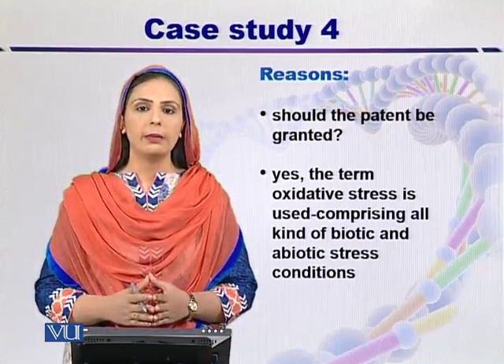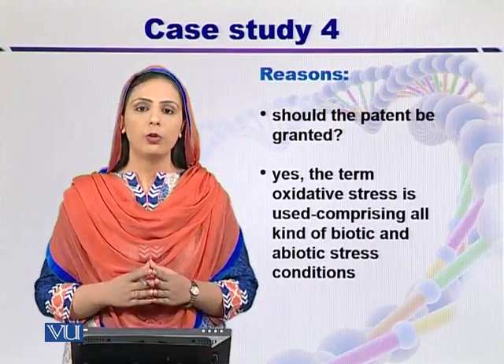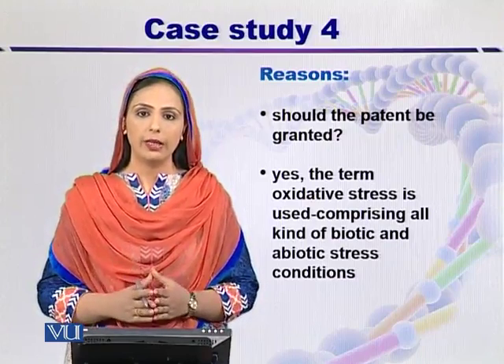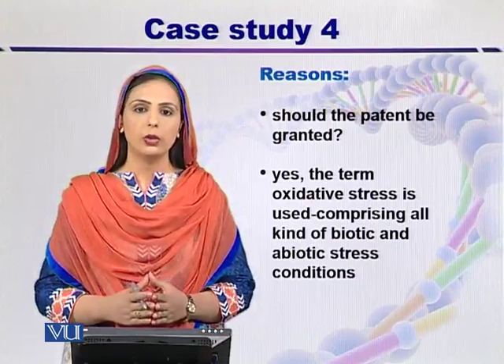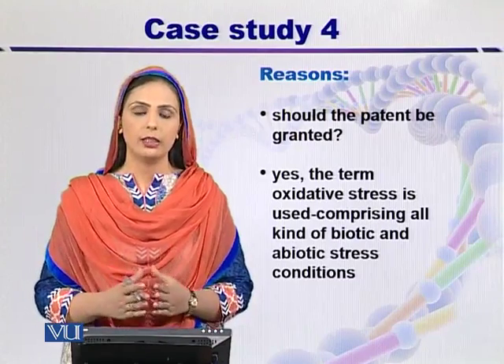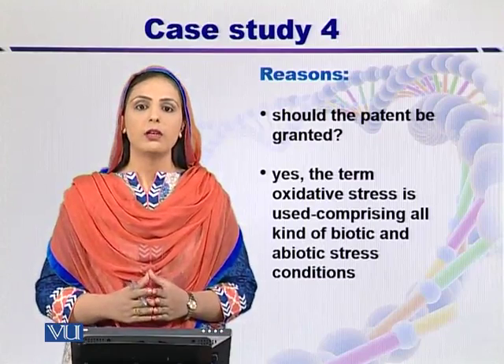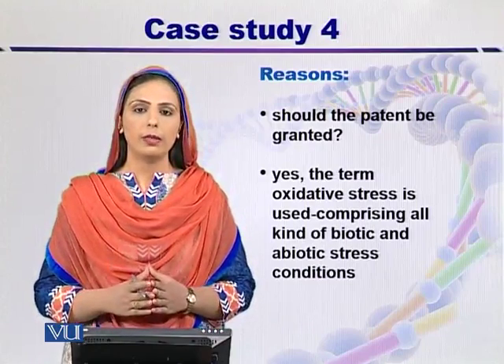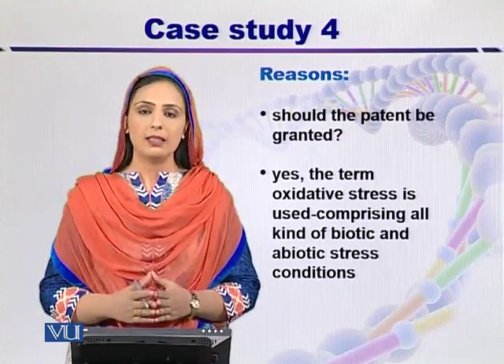Whenever we talk about gene patents, we have to address the key question: whether this is an invention or a discovery. Here, we are not using the original or natural gene. Rather, we are using an inventive gene, which is the result of performing a number of inventive steps. So my answer is yes — the patent should be granted.